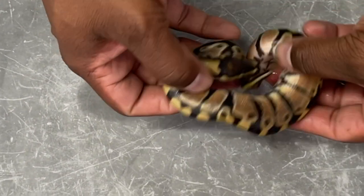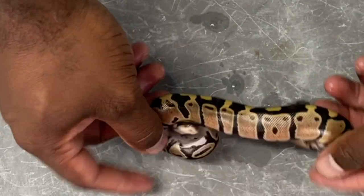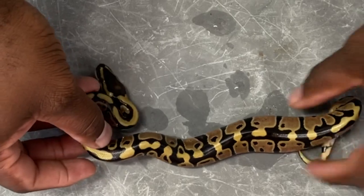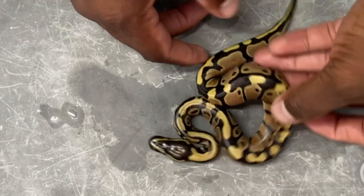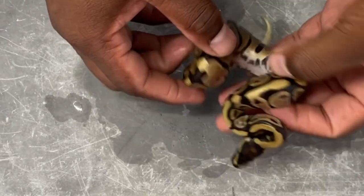First, this one right here is just a Fire female. She's Het Pied and 50% Het Lavender Albino. Nice little girl. She's already spoken for and sold — just got to get some meals on her and send her on her way.